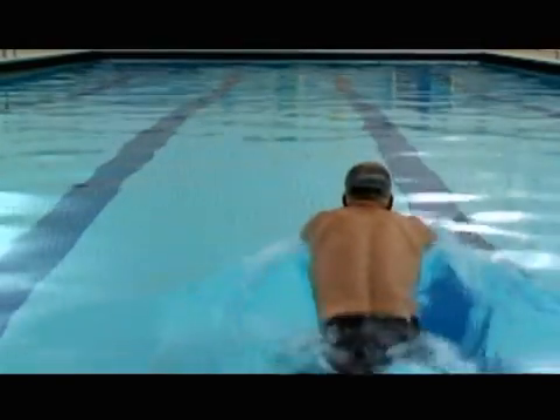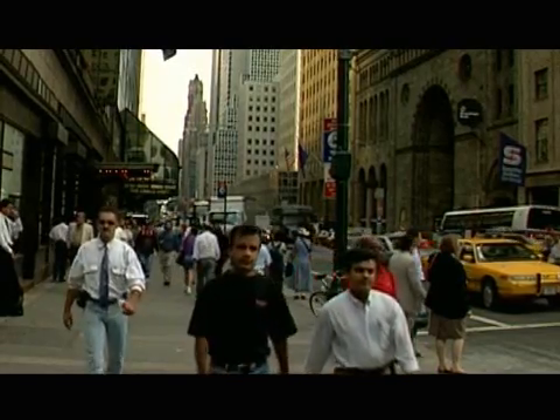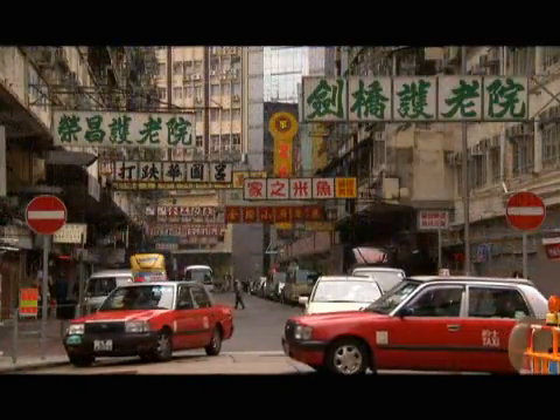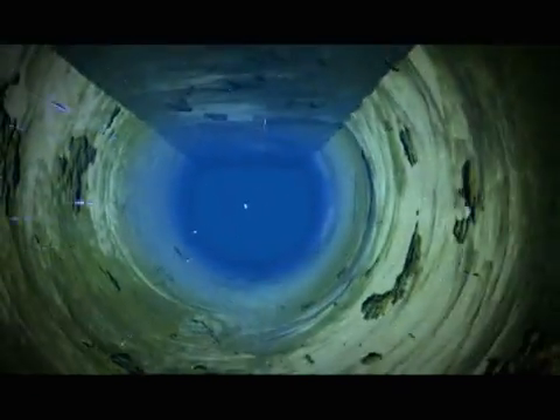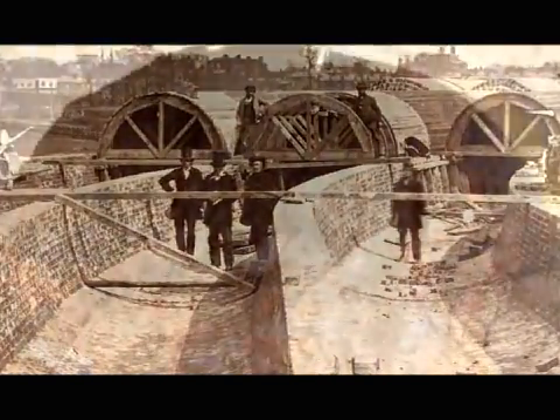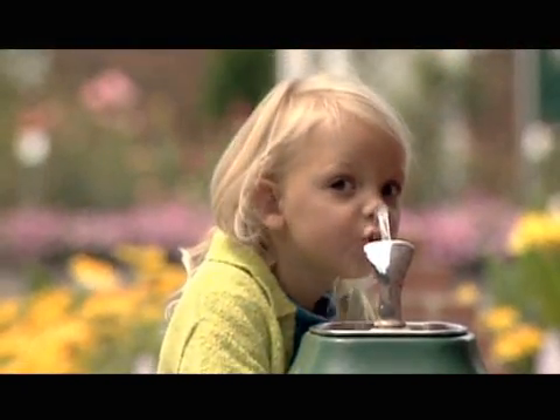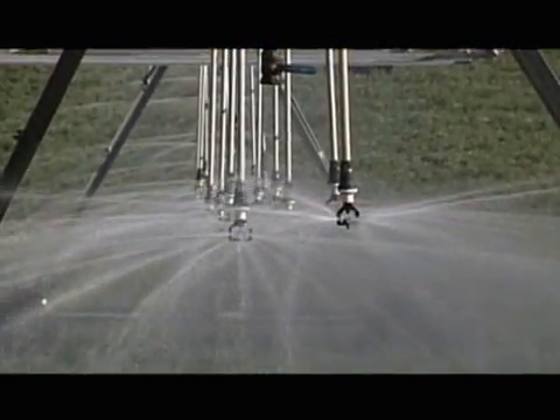Clean, treated drinking water is essential to our well-being in daily life. However, beneath streets and cities throughout the world, the underground infrastructure that carries clean drinking water is crumbling. Pipes put in 50 to 100 years ago are simply wearing out. It's easy to ignore the problems associated with deteriorating infrastructure until failure occurs.